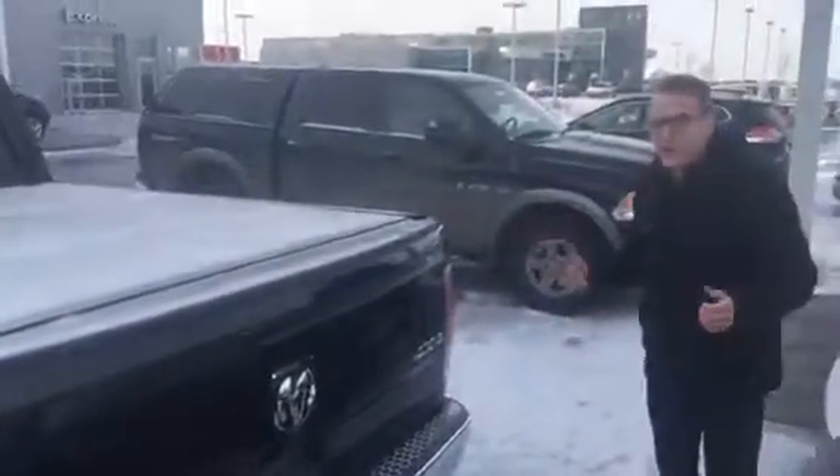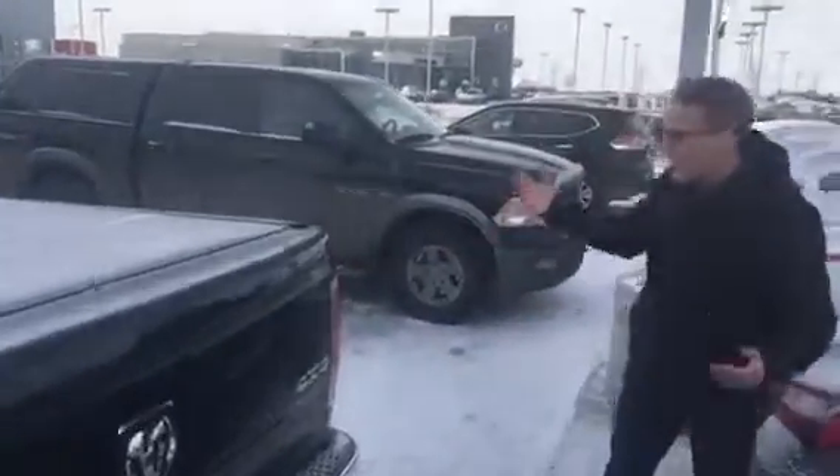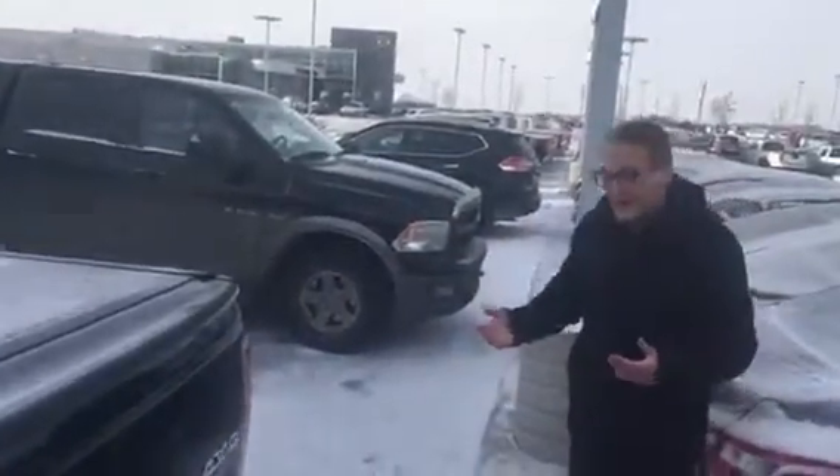Tonneau cover, trailer tow package, backup camera as well — everything's fully equipped in this vehicle so you don't have to spend any money doing anything to it, which is nice. Back proximity sensors as well.